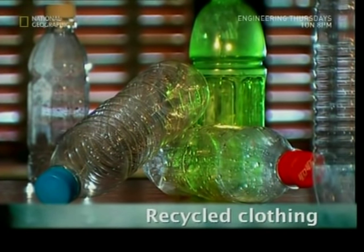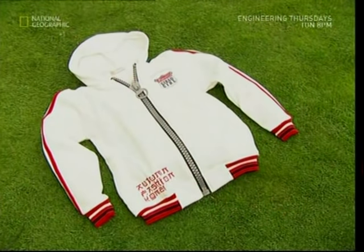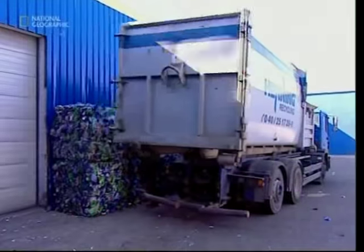But first, in the UK we throw away billions of plastic bottles every year. We're getting much better at recycling them, but did you know that they can also be turned into clothing?